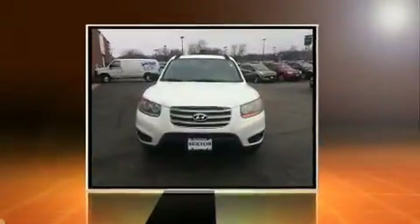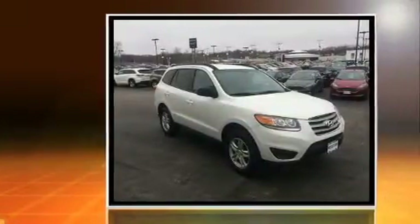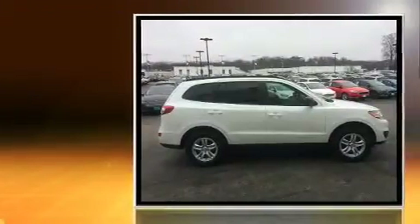Take command of the road in the 2012 Hyundai Santa Fe. A 3.5-liter V6 engine pairs with a sophisticated 6-speed automatic transmission, providing a smooth and predictable driving experience.